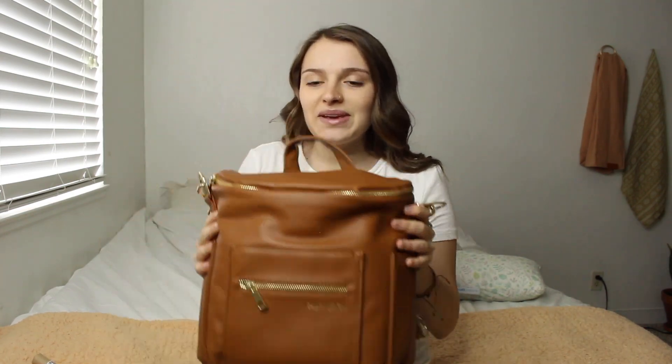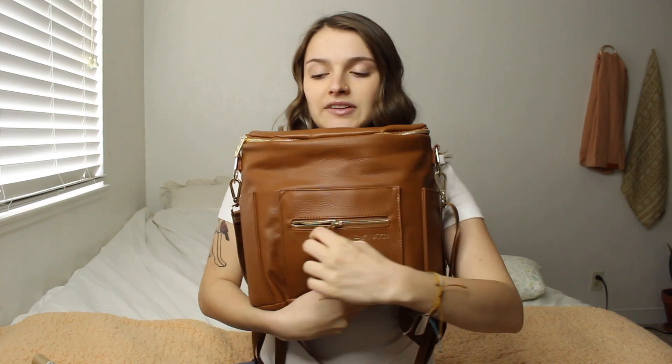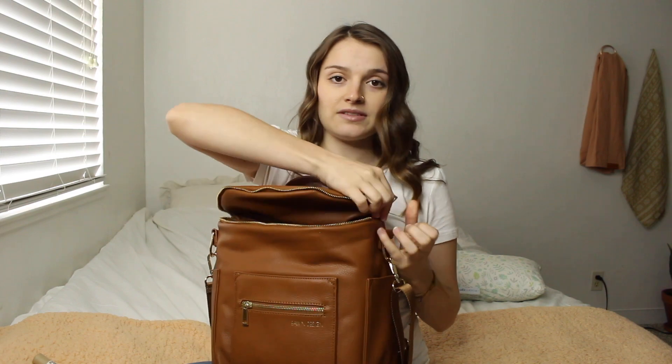Another thing that sold me on it was because it's a small business that's vegan friendly, since I'm vegan. I really wanted a leather bag because I think they look nicer and last longer, but I didn't want a bag made out of animal skin. I like all the features — all the zippers zip really easily and I never have a problem closing this no matter how stuffed it is.